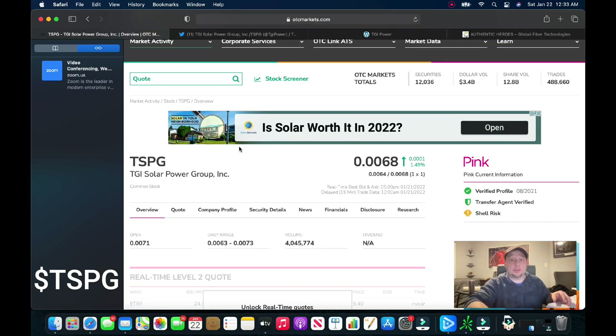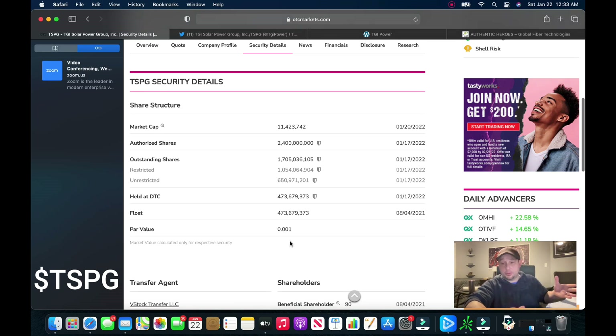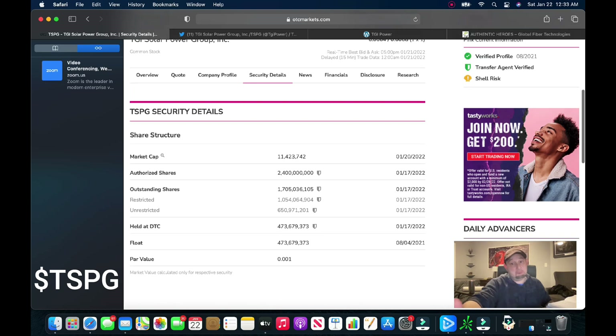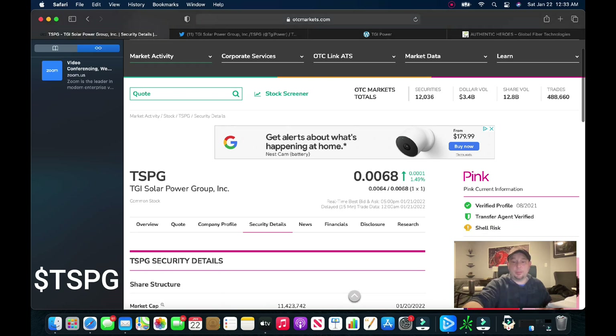Looking at the share structure — the security details haven't changed in two years, so there's no dilution. There's only about half a billion on the float. Even though they have 2.4 billion authorized, a little over a billion are restricted. There's been no dilution in almost two years, which puts you in a good spot, because right now you don't want to be in any plays that are going to be diluting on you.